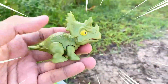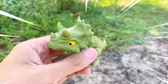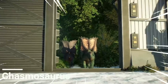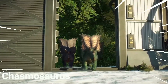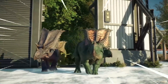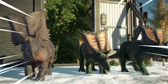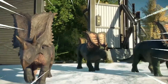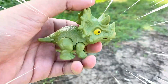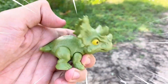Chasmosaurus is a captivating genus of dinosaur that lived during the Late Cretaceous period, approximately 76 to 74 million years ago. This magnificent creature belongs to the Ceratopsian group, characterized by their elaborate frills and distinctively shaped skulls. One of the most striking features of Chasmosaurus is its large frill, which extended from the back of its head. This frill was composed of bony plates and was likely used for display purposes, species recognition, and possibly regulating body temperature.